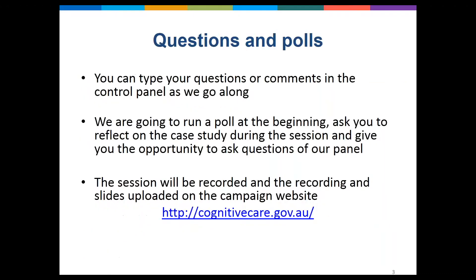You can type questions or comments in your control panel as we go along. We're going to run a quick poll at the beginning to get an idea of who's on the webinar today, and we're also going to ask you to think about and reflect on the case study that will be presented, and we'll give you the opportunity to write what you think went well and what didn't. Do feel free to post questions and we'll come to that at the end of our discussion.